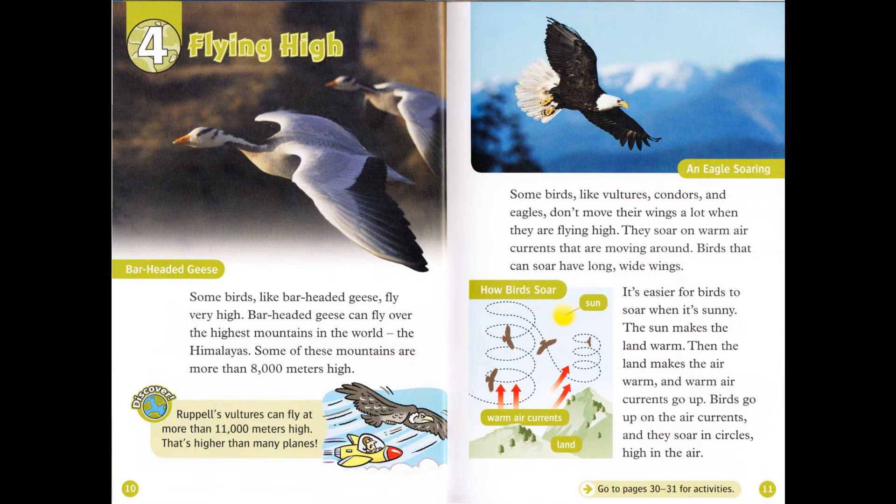Birds that can soar have long, wide wings. It's easier for birds to soar when it's sunny. The sun makes the land warm. Then the land makes the air warm. And warm air currents go up. Birds go up on the air currents, and they soar in circles high in the air.